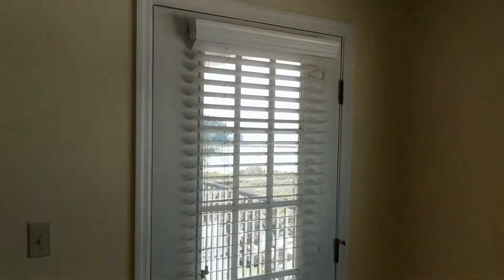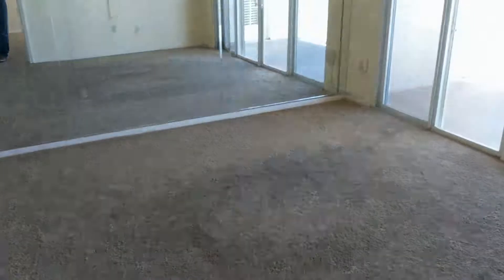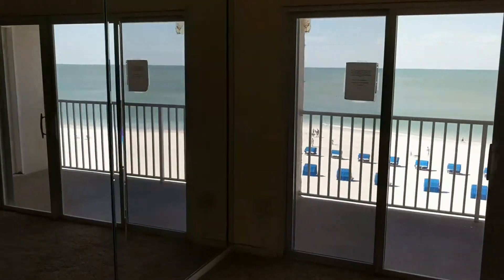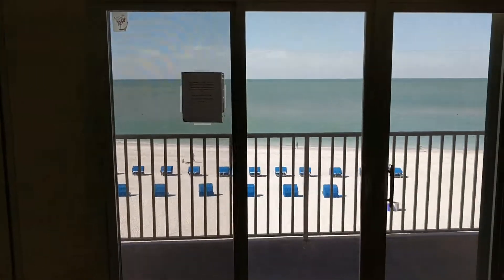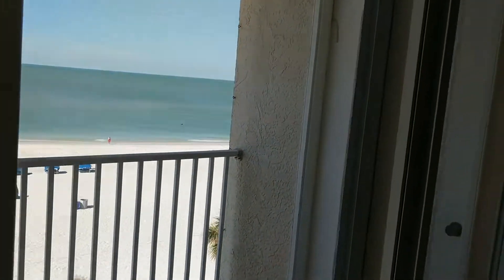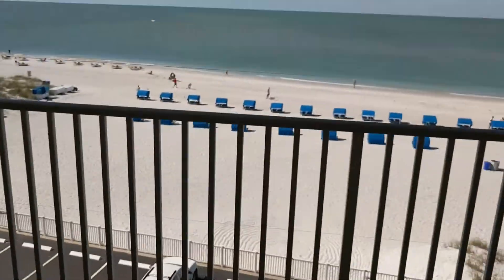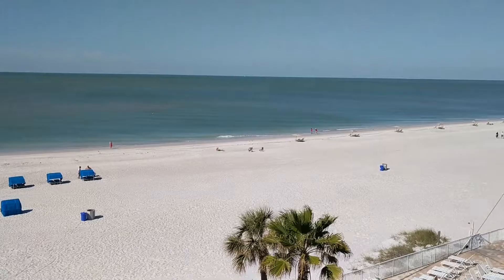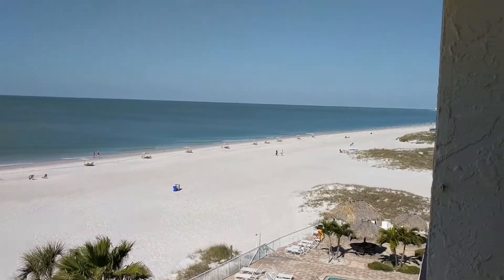I'll take you to the living room and the balcony next. Here's access to the balcony from the master bedroom, with views all the way up and down the beach.